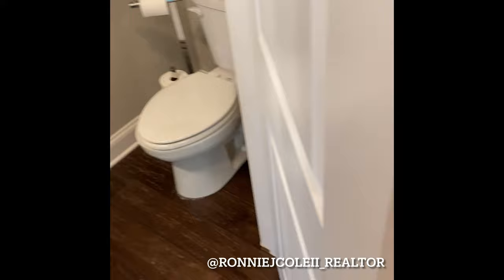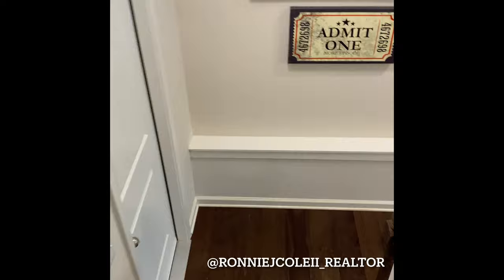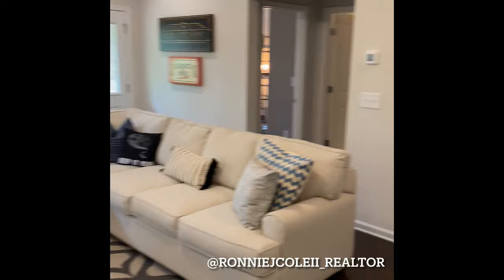Through that door is the garage, and to the right, as we go down these steps, we're going down into the basement. I apologize, folks — all of the basements for this particular community have been taken. All of the basement lots are now sold out, and just slabs remain.